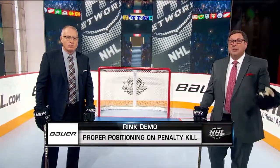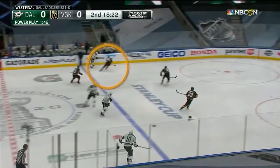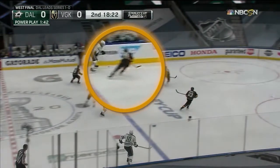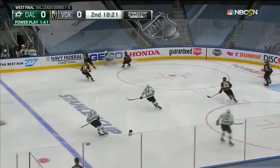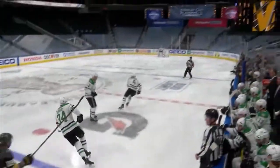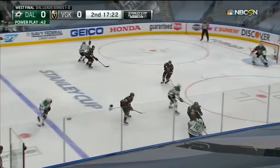We're going to take a look at some tape and see some of the good things they're doing as they're killing penalties. You have to have good sticks when you're penalty killing. You have to pressure your opponent — by keeping your stick on the ice, pressuring the puck, forcing your opponent to make a play with good active sticks. You hear coaches yell 'stick on the ice, good stick, active stick.' Well, Vegas has the good active stick.